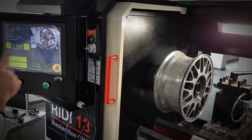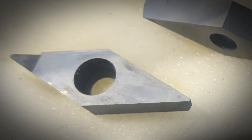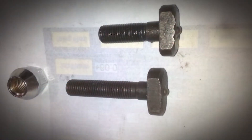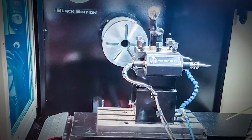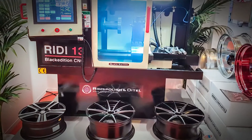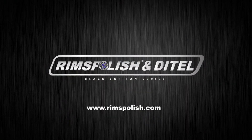It does not require previous experience for its use — it's an easy and automatic system, fast and efficient. If you need accessories like screens, blades, blade supports, sensors, and more, we offer a large stock through our hotline or by email. Don't hesitate to acquire this incredible CNC, unique in the market. For more information, contact us at www.rimspolish.com.